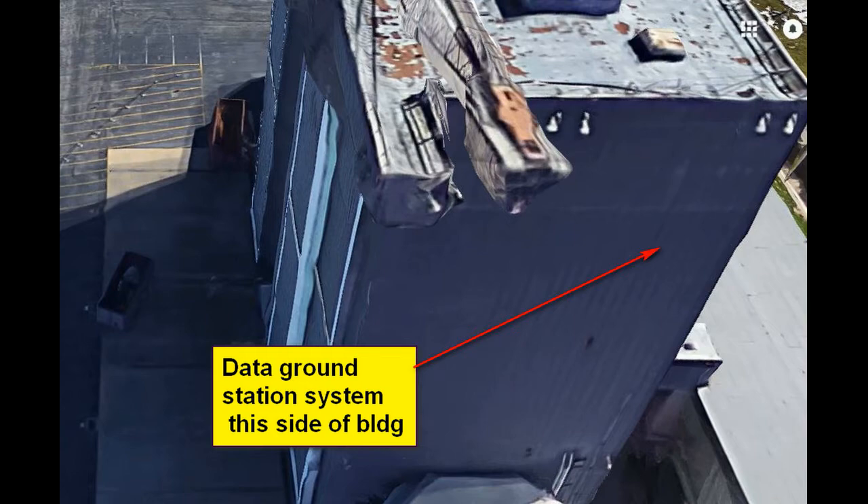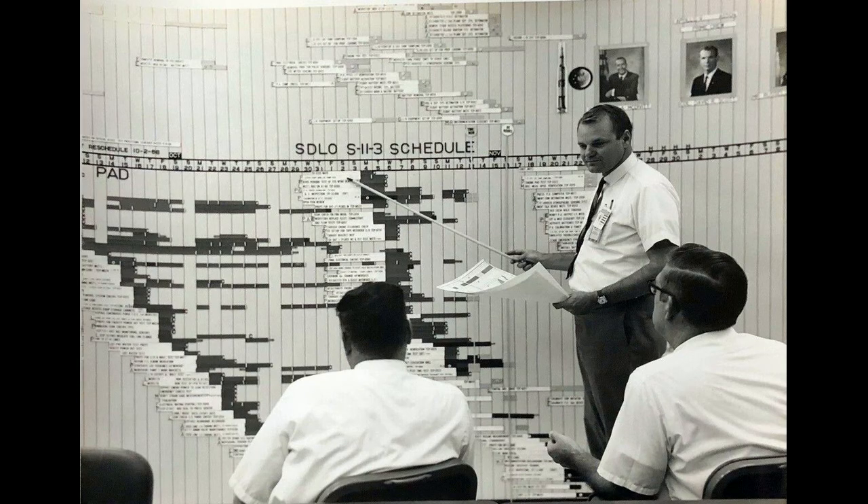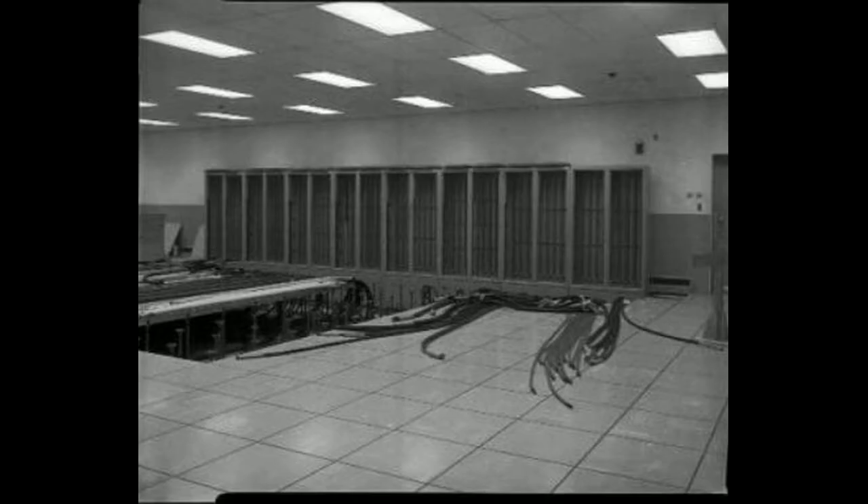Station 100 was the computer room — I was in this room. We would set up the tests for the day and tell the test conductor we were ready. He gave the order at T-30 to start. Everybody does what they have to do to get this ready.